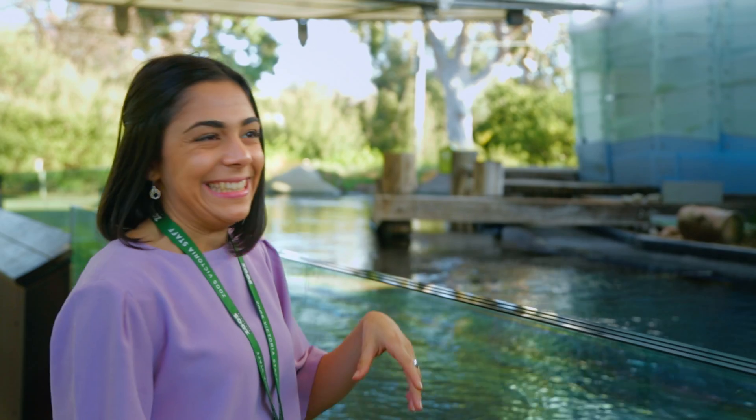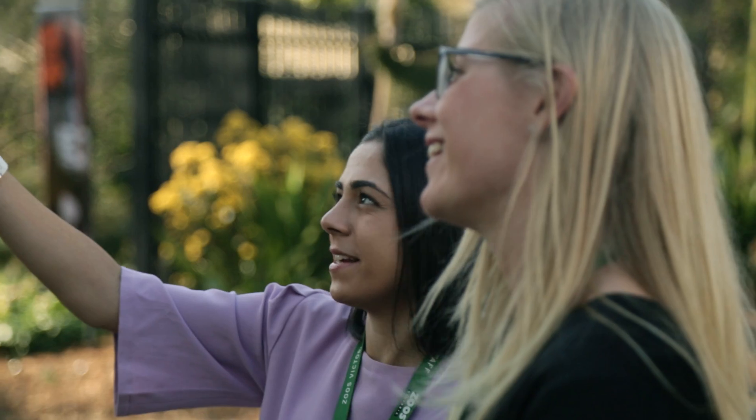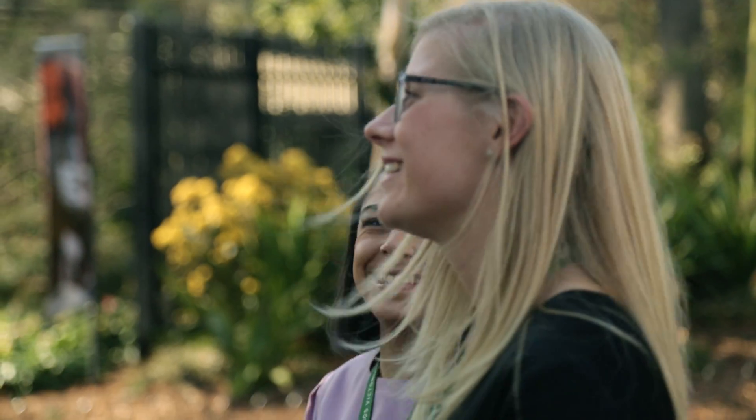I'm studying a double degree in business and communication and I'm undertaking a professional placement at Zoos Victoria. I work in business development, so that's a very broad range of different tasks whether it be tourism, partnerships, etc.